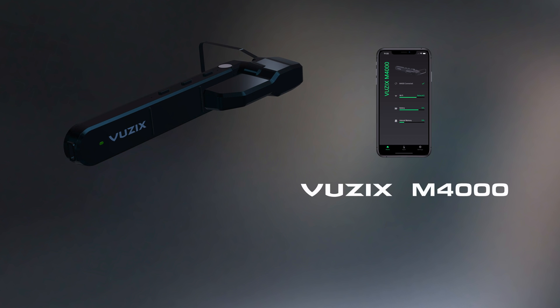The Vuzix M4000 Smart Glasses — work smarter, work safer, and be more productive.